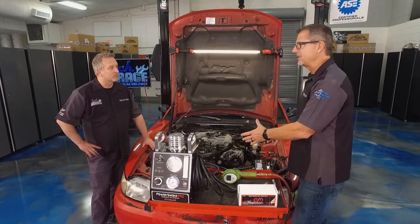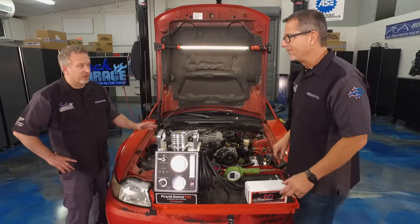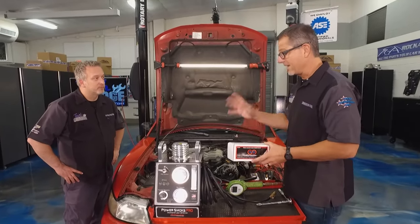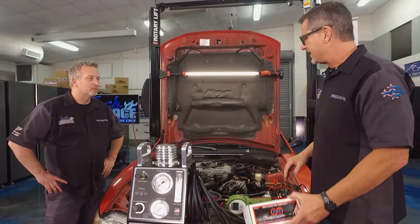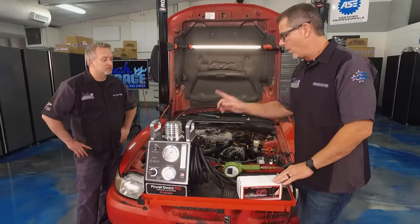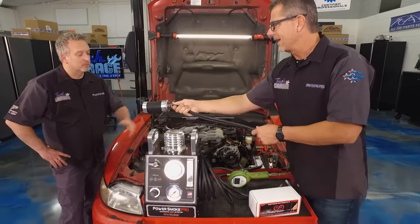You don't want to start the engine if you have problems like that, so this is the safest way to do it. Redline Detection thought of everything — here's a kit with an easy connect option so you can bust open the evap line and get in there without disturbing the system. They also have this bladder, which is really cool — you can stick it into the intake manifold to seal up the system.